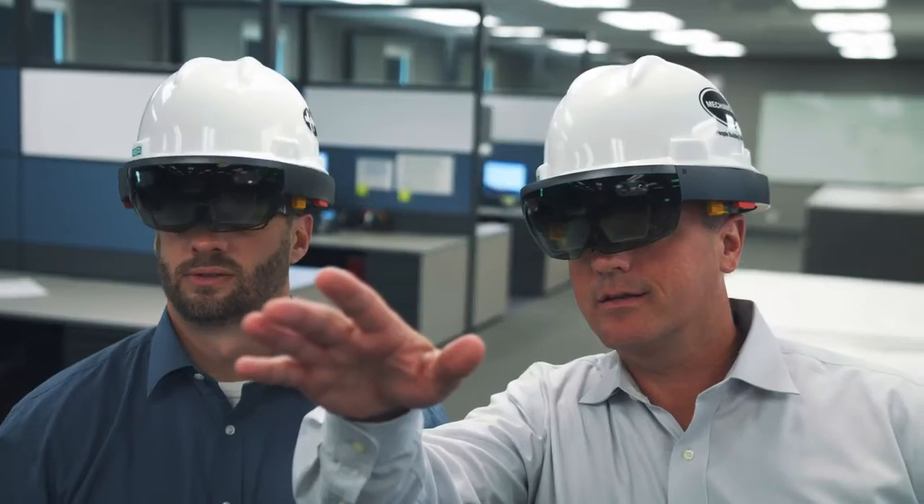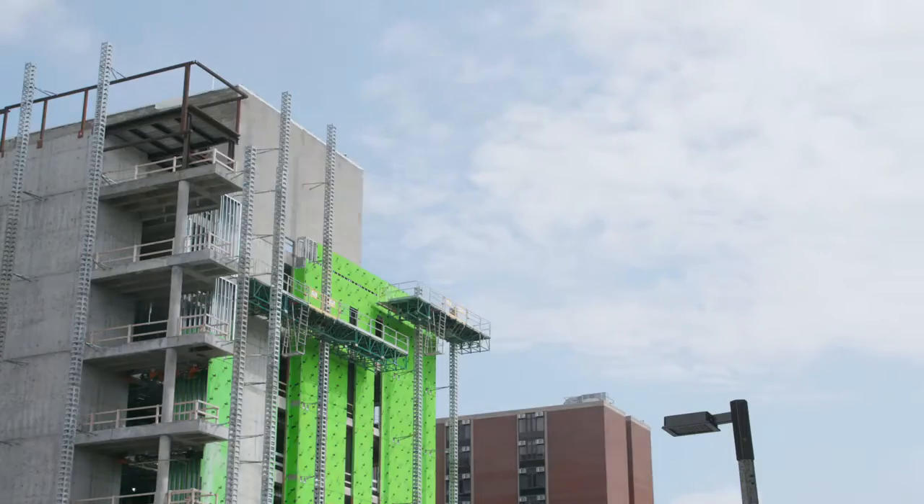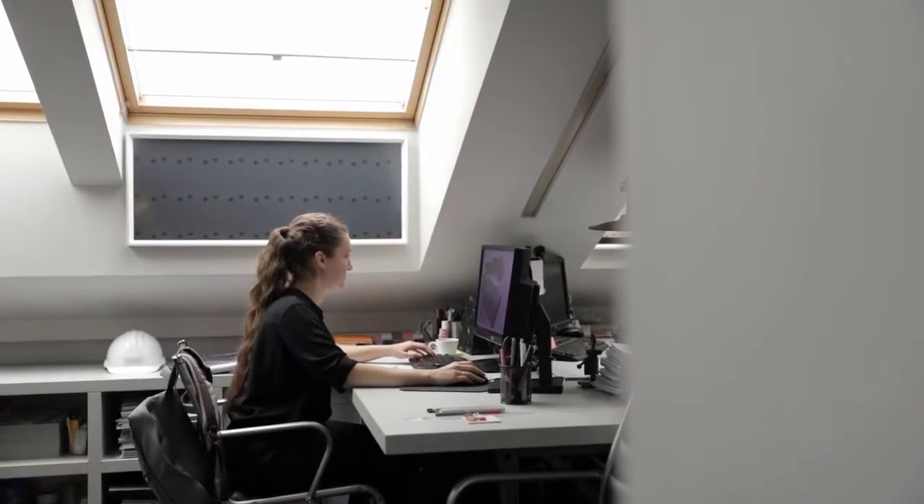Digital transformation is happening at an unprecedented pace, accelerated by the urgent move to remote work. And yet in AEC, teams, processes and data remain disconnected. So where do we start?